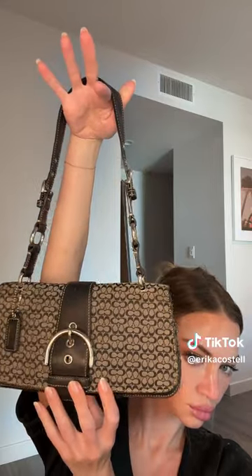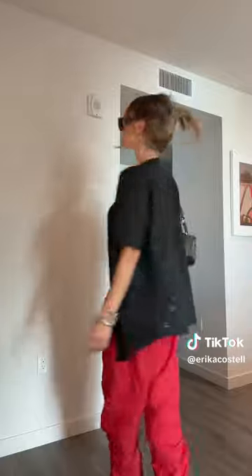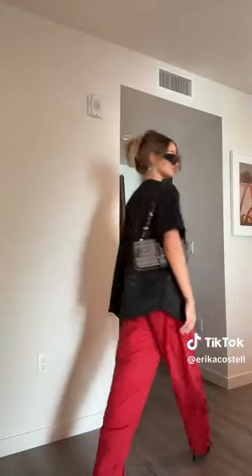Step five: get a purse that matches any part of the outfit and put it on. Step six: accessorize to the moon. I put on rings, sunglasses, and my trusty headphones. And that is it — you are now a certified Pinterest girl.